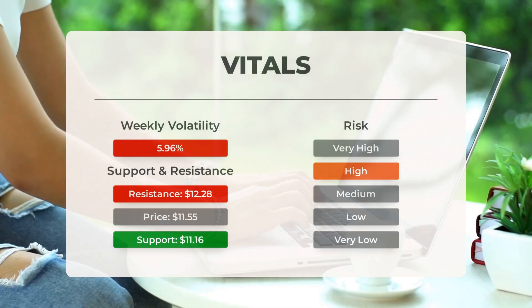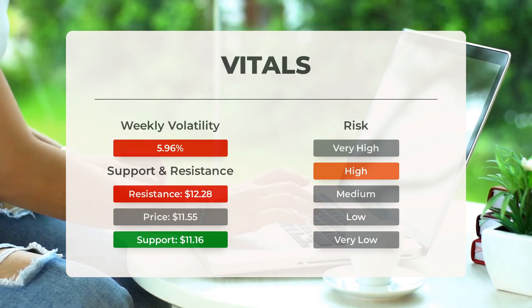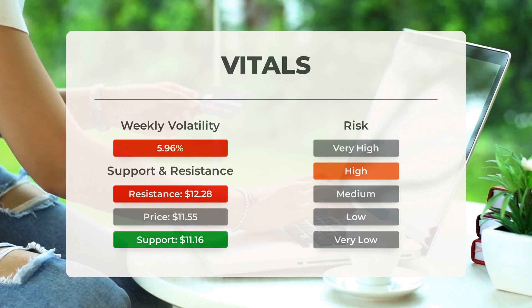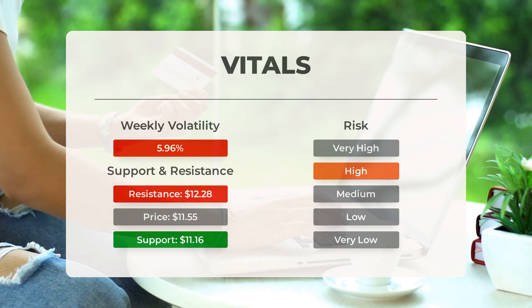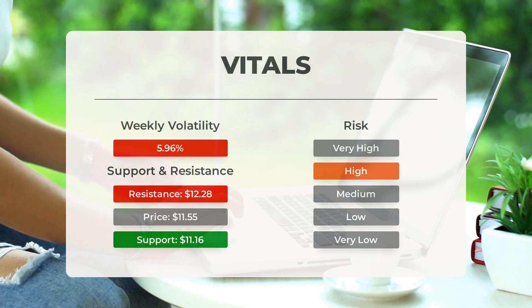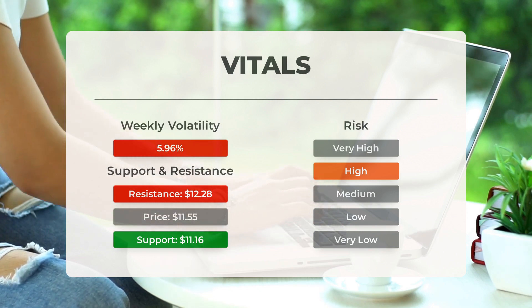Guggenheim Strategic Opportunities Fund has found a solid support level at $11.16, which could be a chance to buy in and ride an upward wave when support is tested. However, this stock is known for its volatility, making it a high-risk investment. The Bollinger Band is indicating a wide prediction interval, suggesting significant price movements ahead. Just in the last day, the stock swung between highs and lows by $0.62, a whopping 5.62 percent. Over the past week, the stock has shown an average daily volatility of 5.96 percent.